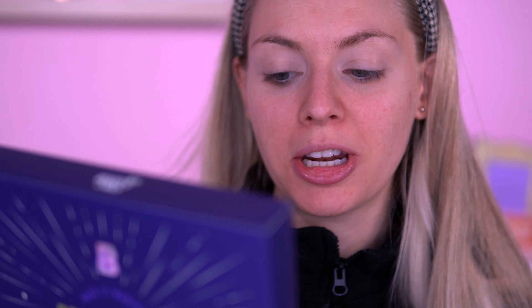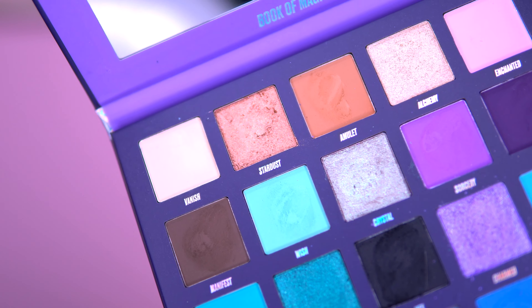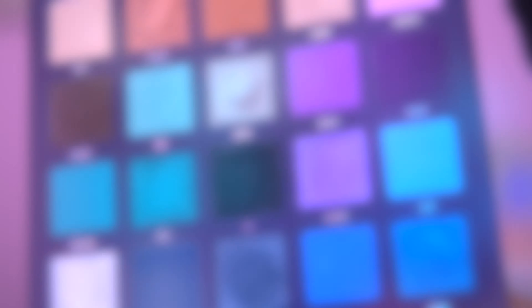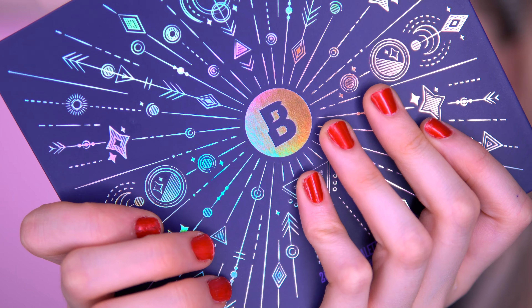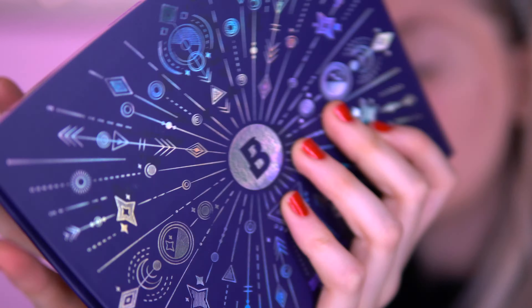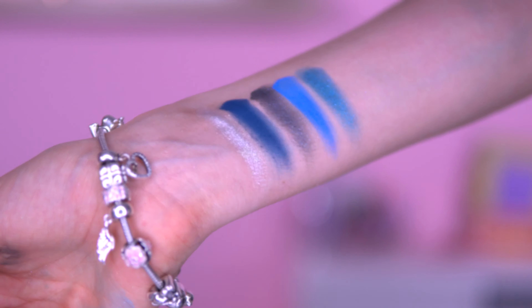The palette of choice that Beauty Bay has picked for me is of course their own range — the Book of Magic. This is a 20-color eyeshadow palette. I've seen a couple of people test this out on YouTube and it looks like a really fun palette to try. It features 20 richly-hued shades with velvety mattes, vibrant shimmers, and a duochrome — all in a pigment-rich formula with seamlessly blendable texture. That sounds really fancy, so let's get into it!